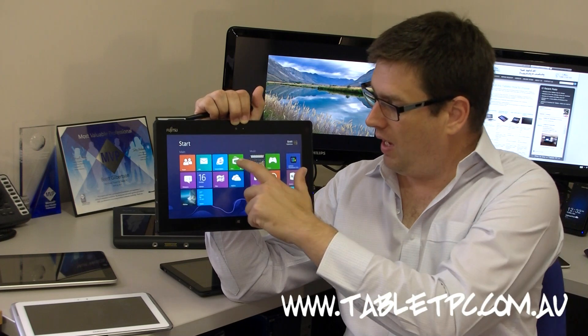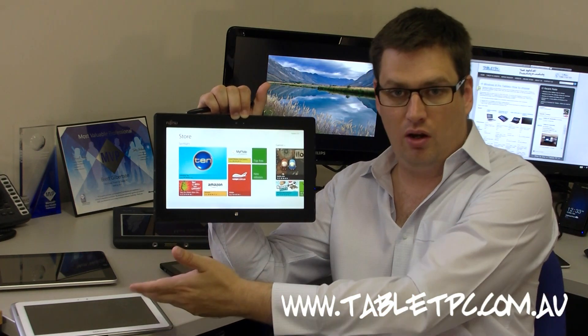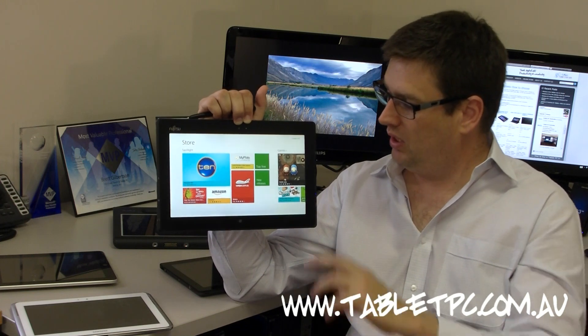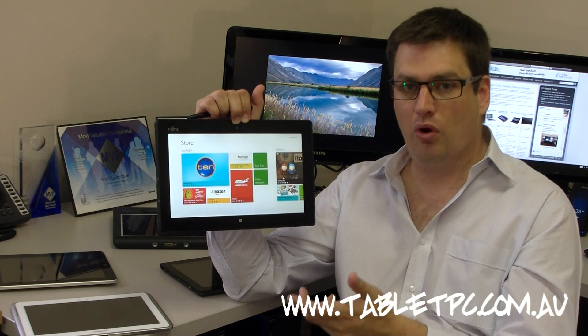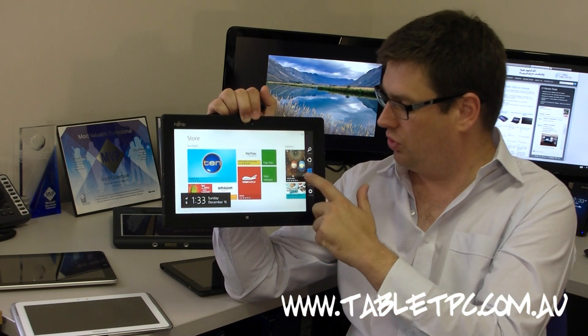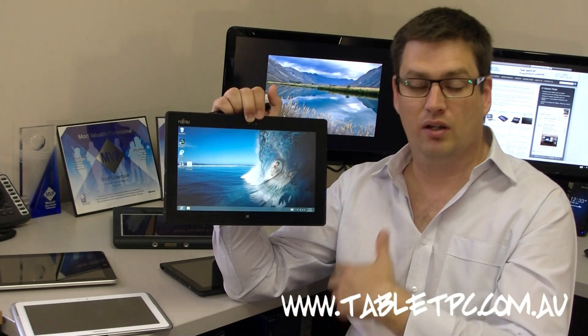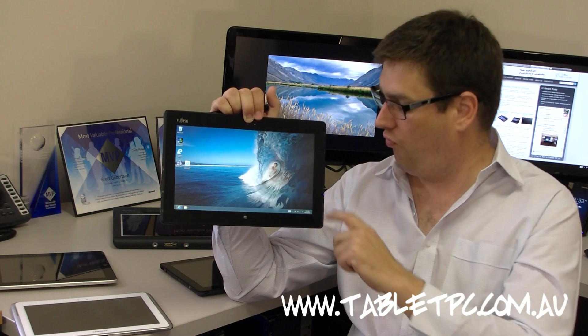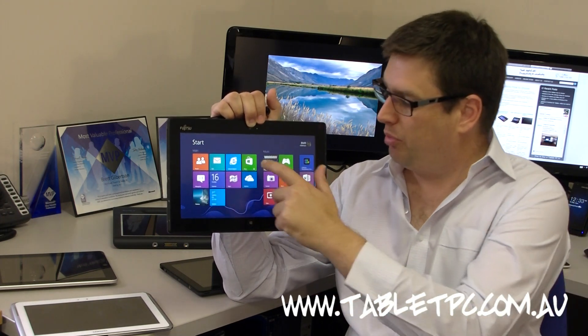And lastly, the App Store. It's pretty bare when you compare it to the Android and iOS App Stores, but it has been building very quickly and we've seen more and more apps coming in every day. But I think most business users are really going to choose this tablet not for its App Store, but for its desktop environment and the ability to run their existing software. So in that case, the App Store is really just a bonus.